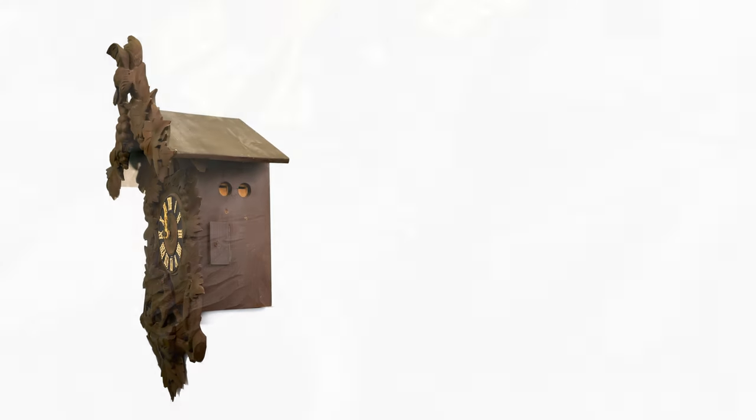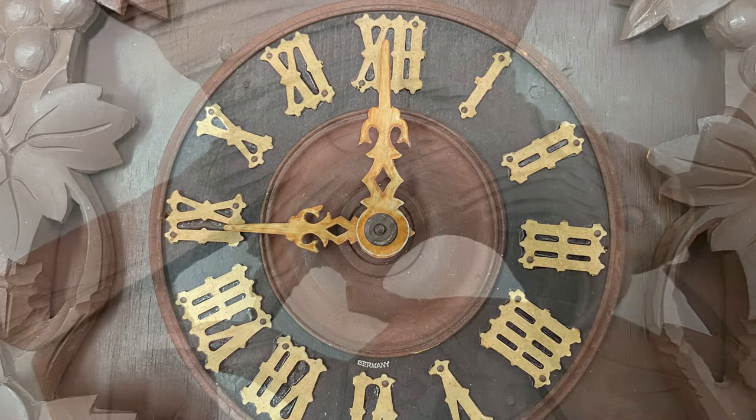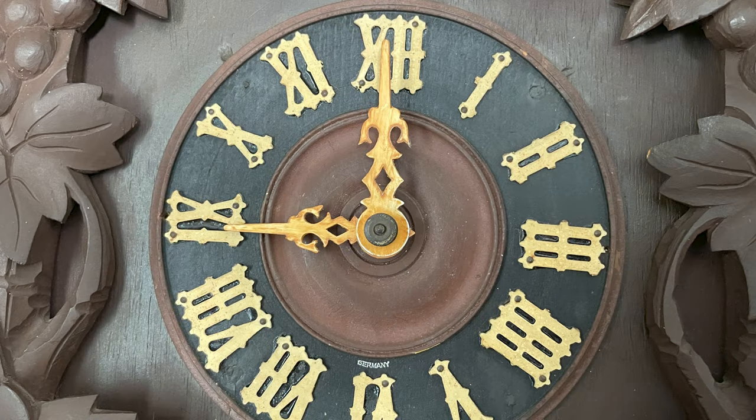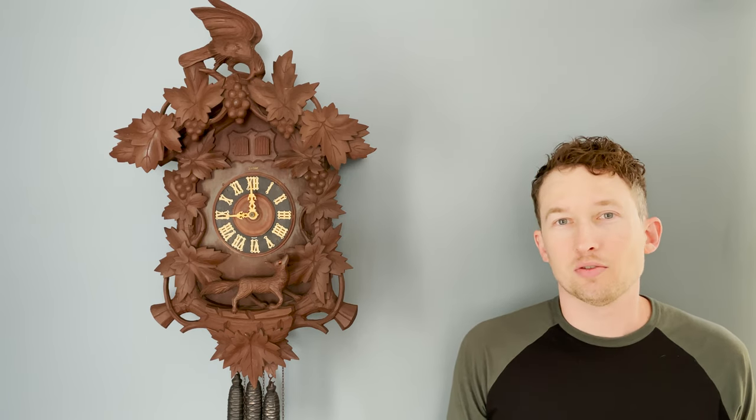My favorite carving on this clock is the fox that's looking up, eyeing the bird who is staring right back at him. And perhaps their ears perked up listening to the beautiful music this clock plays. The hands look to have been replaced at some time and were stained to make them look aged — it's a little off color, but that's a minor thing that could be changed later. This clock has three weights and it's musical. Now it's time to hear it and see what's behind these doors.